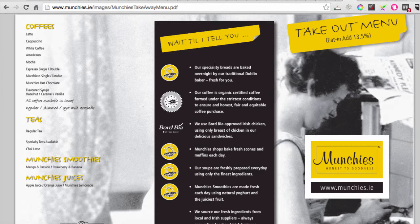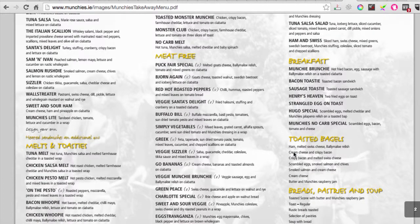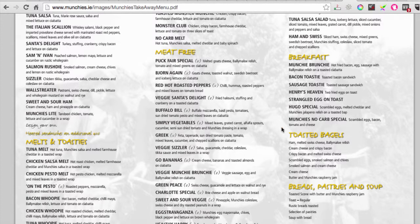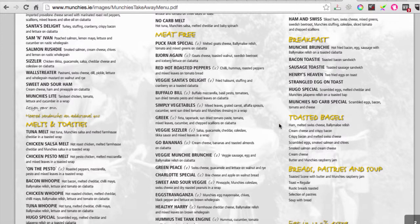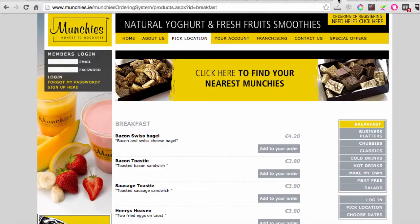What's more likely to happen is that five or six people in an office will look at the menu online, pick something, and one person will go down and get it for everyone. Or someone sitting in the office wants to go to the local Munchies for lunch and just wants to look online and see what they want before they get there, so they already know what they're going to order. In fact, looking at the menu might be part of the decision of where to go for lunch.